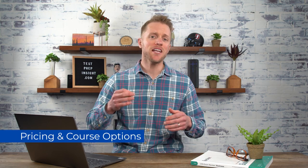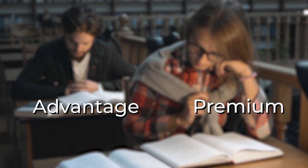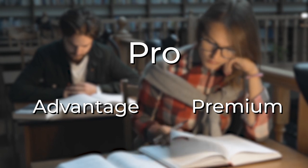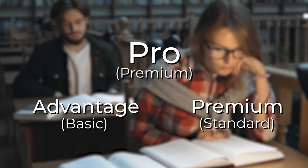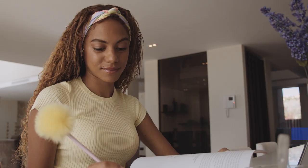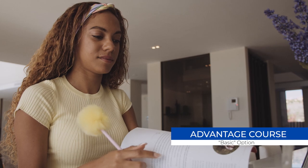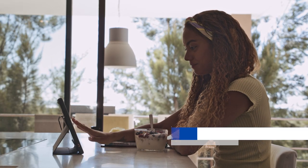All right, welcome back. Let's kick it off by getting the boring part out of the way — pricing and course options. Becker's going to give you three different course formats to choose from, which are their Advantage, Premium, and Pro courses. Though given fancy names, what this really is is a basic package, standard course, and a premium version. The Advantage course, their basic plan, gives you the essentials you'll need to prep for the CPA exam, including video lessons, practice problems, and books, but with fewer practice questions and less material than its more expensive counterparts.